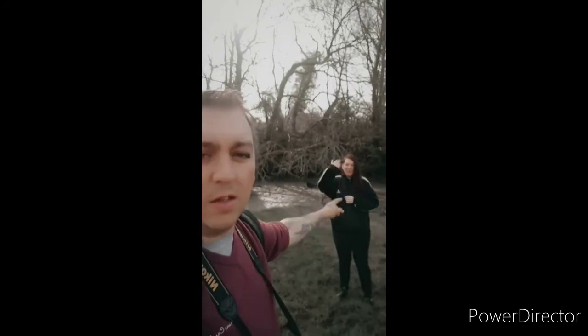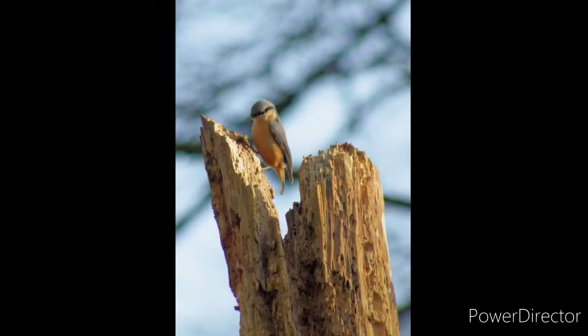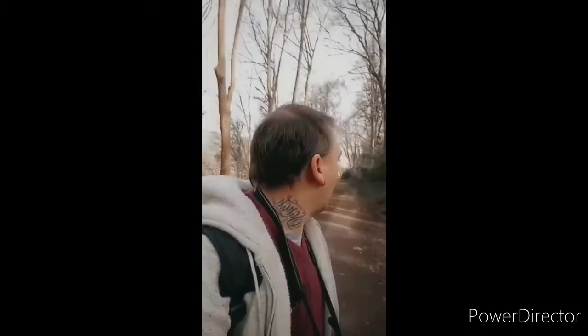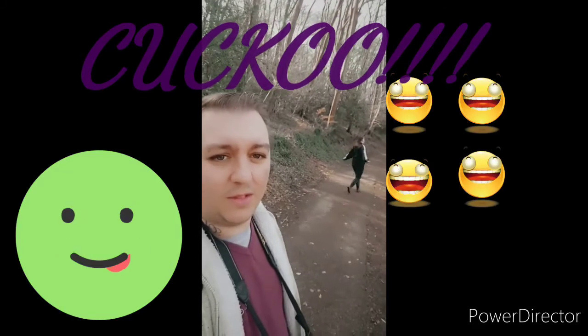My eldest daughter is with me today on the Canon PowerShot, and she's getting some cracking pictures too. We're heading down to the pond now to see what we can get. We've just had the privilege of seeing a nuthatch — first time I've done that — and we're heading further along to the pond. If we get anything else I'll share the pictures with you.